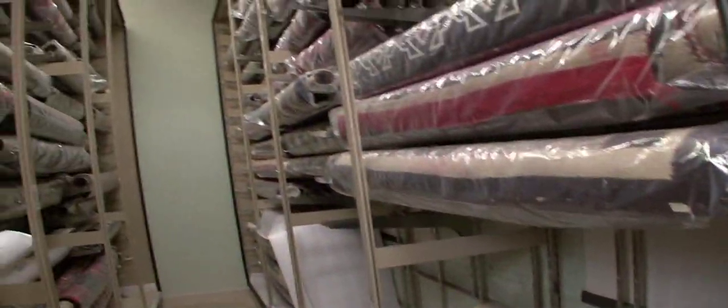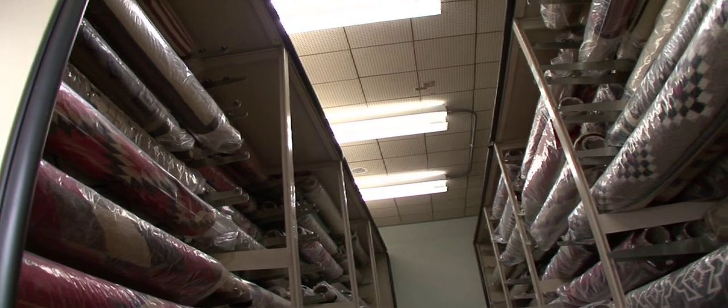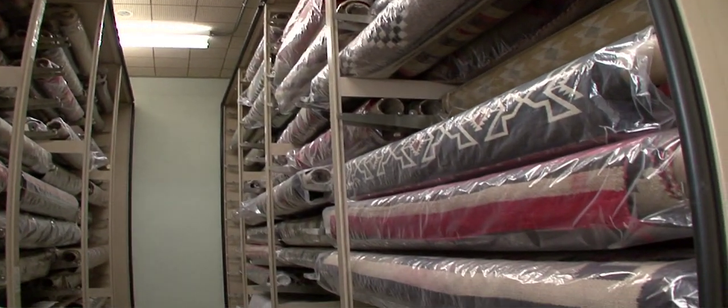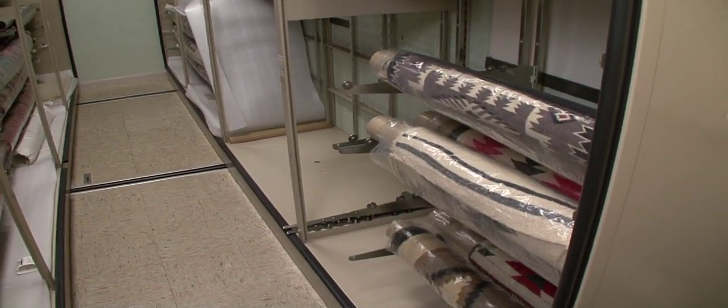This is the Joe Ben Wheat collection of Southwestern Textiles, stored in these compactor storage units. In the collection of about 850 textiles,